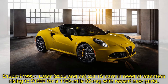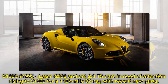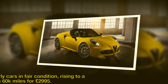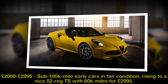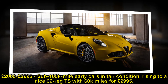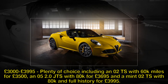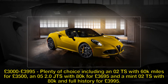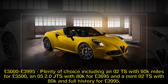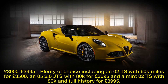£1,200–£1,995: later 2002-on 2.0 TS cars in need of attention, rising to £1,995 for a 116k-mile 02-reg with recent new parts. £2,000–£2,995: sub-100k-mile early cars in fair condition, rising to an 02-reg TS with 60k miles for £2,995. £3,000–£3,995: plenty of choice including an 02 TS with 60k miles for £3,500, an 05 2.0 TS with 80k for £3,695, and a mint 02 TS with 80k and full history for £3,995.